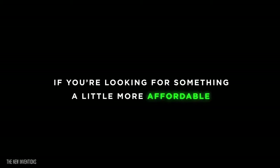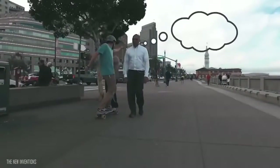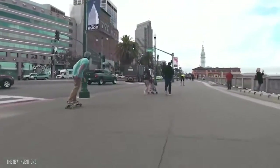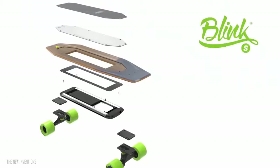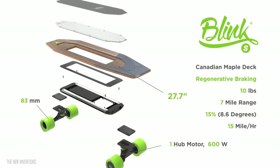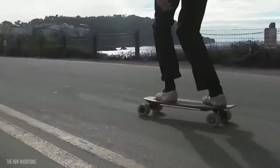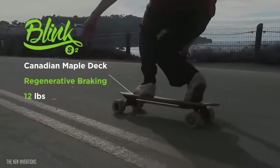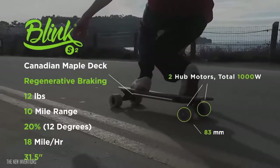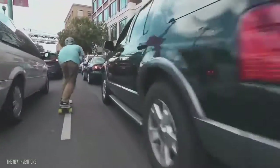But wait, there's more. If you're looking for something a little more affordable, we have two more models: the Blink S and the Blink S2. It's a different construction than the Quattro — it's made of wood, but it has aluminum extrusion along the bottom and an aluminum plate on top to sandwich the batteries inside the deck. The S2 is a little bit longer than the S because it has an extra motor, goes a little faster, and needs to be longer for more stability.